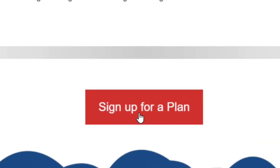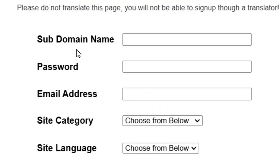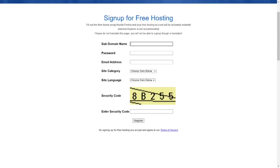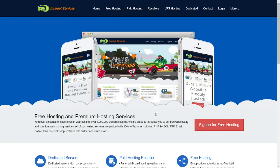To sign up, click on 'sign up for plan' and go through a short registration process. You have to choose a subdomain, create a password, put in your email address, choose a category and your language, and then click 'register'. That is the first one. Now let's go to the second one.